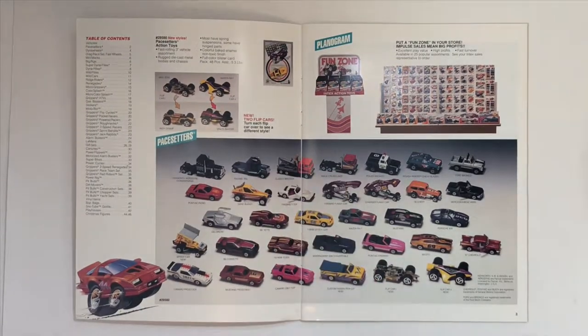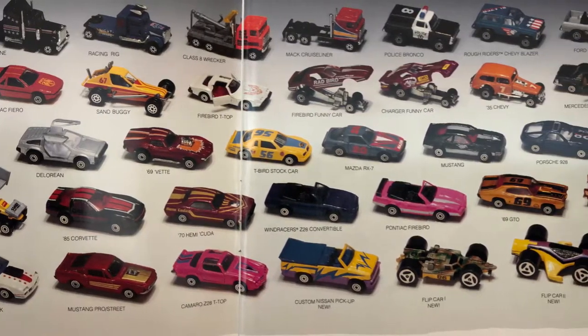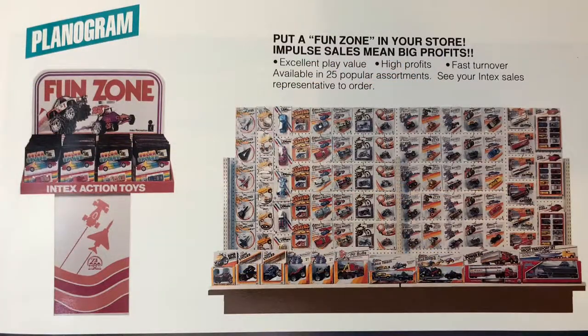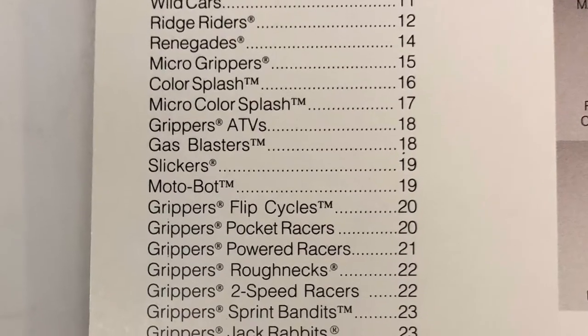On the first two pages here, page 2 and 3, we have the Pacesetters and an example of their planogram. And then to the far left is the Table of Contents.